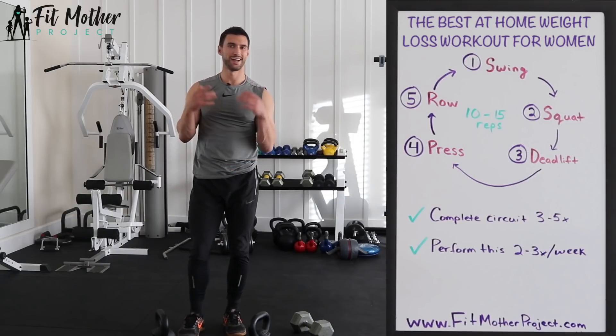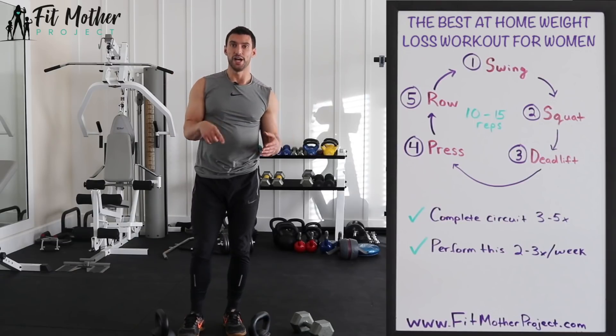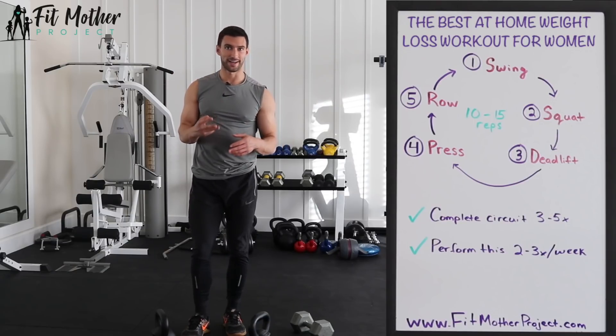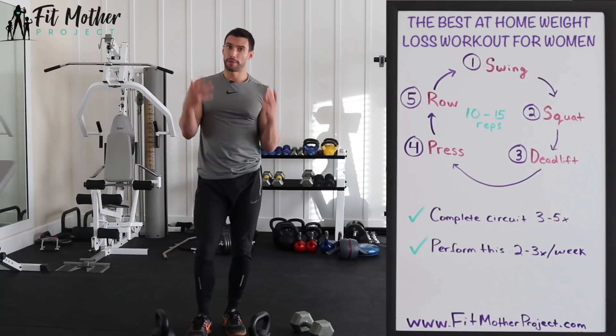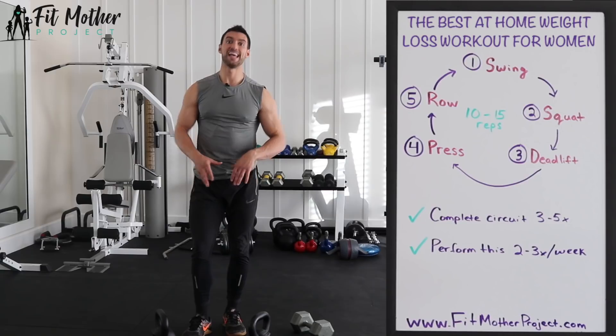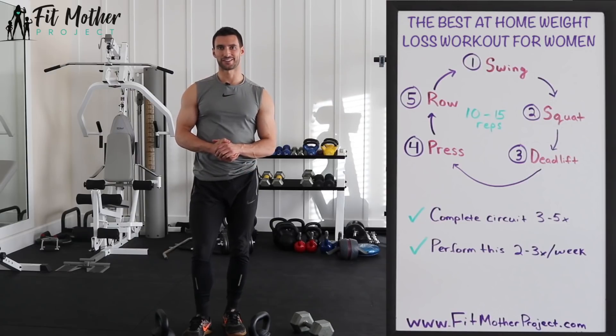I've now completed all five exercises in the 10 to 15 rep range. I would rest for one to two minutes, catch my breath, and complete the circuit again. We're going to do the circuit three to five times total, which may take you 30 to 45 minutes. As you get better at this workout, you can use heavier weights, which will challenge you even more. You're going to be shocked at how amazingly effective this workout routine is.